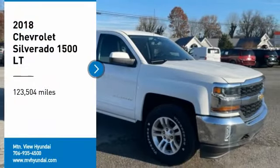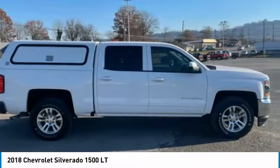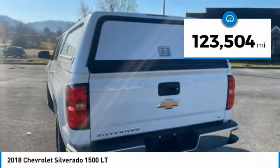Take a ride in the 2018 Silverado 1500. The Chevy Silverado 1500 has the lowest cost of ownership of any full-size pickup. This vehicle has less than 125,000 miles.